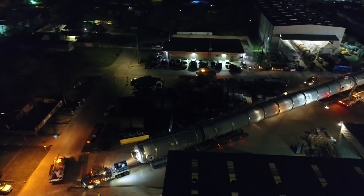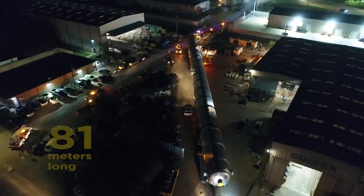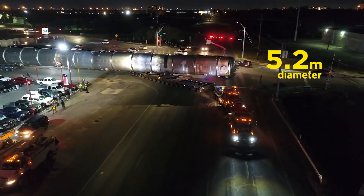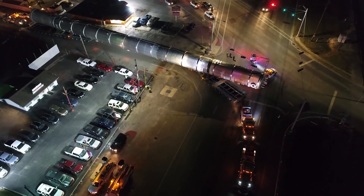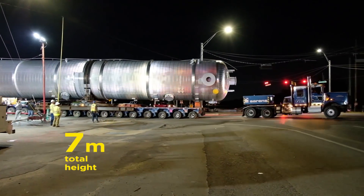The Propylene Rectifying Tower is 391 tonnes at over 81 metres long. The diameter is 17 feet, but the total height on the trailer combination was 22 feet, just short.